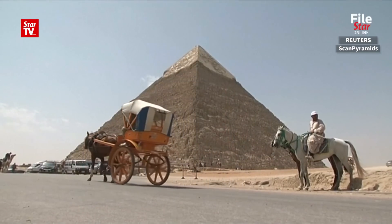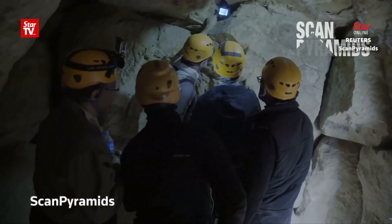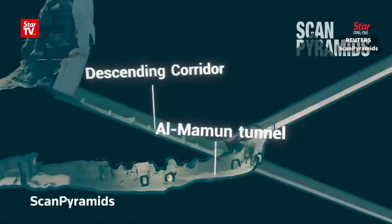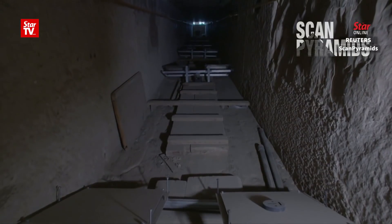The Great Pyramid of Giza is the last of the seven wonders of the world still standing. Now scientists have discovered a large and mysterious void at its heart. They found an internal structure at least 30 meters long, directly above a passage known as the Great Gallery.